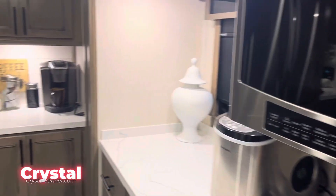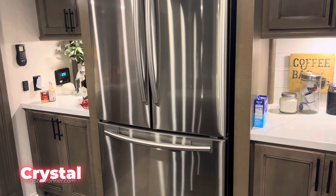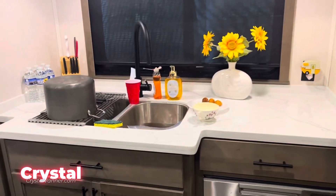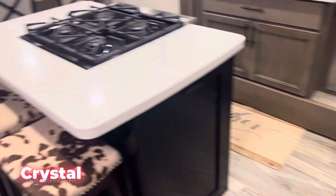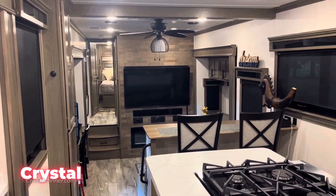Cooktop on the bar, microwave — this is nice y'all. Full-size residential refrigerator, double sink. I mean, you got an island — an island in an RV! I love the gray color scheme as well.